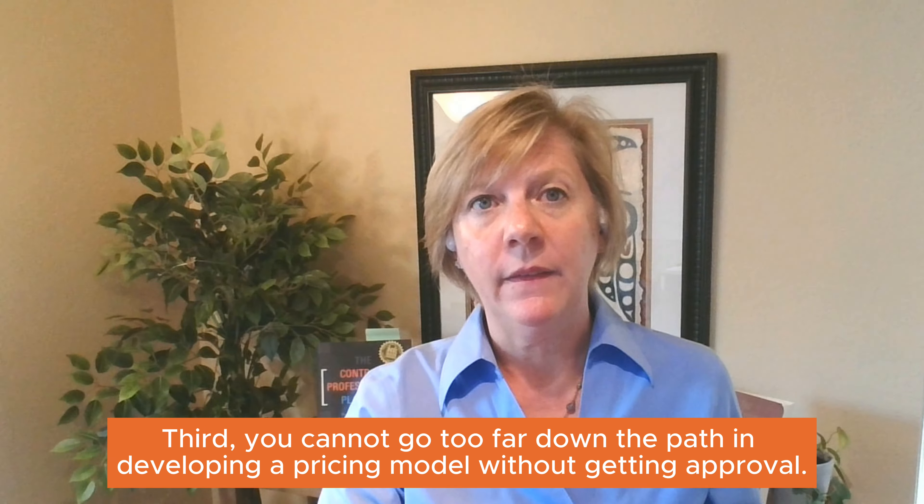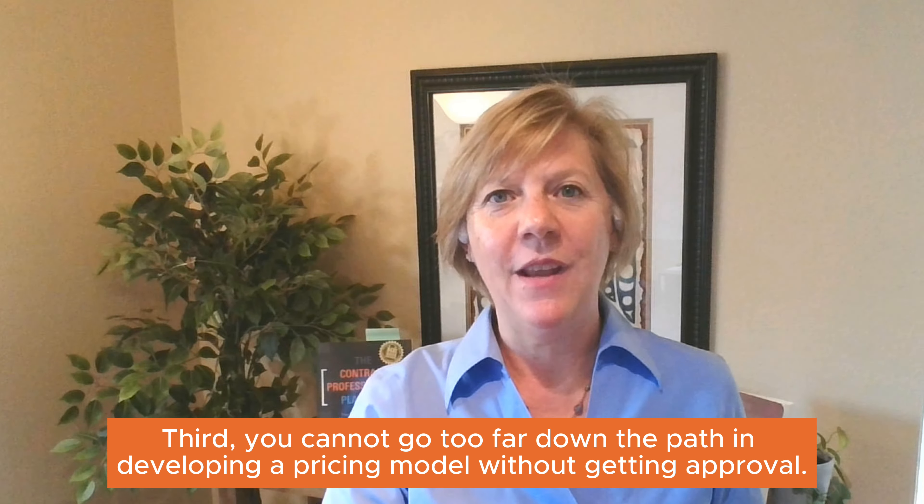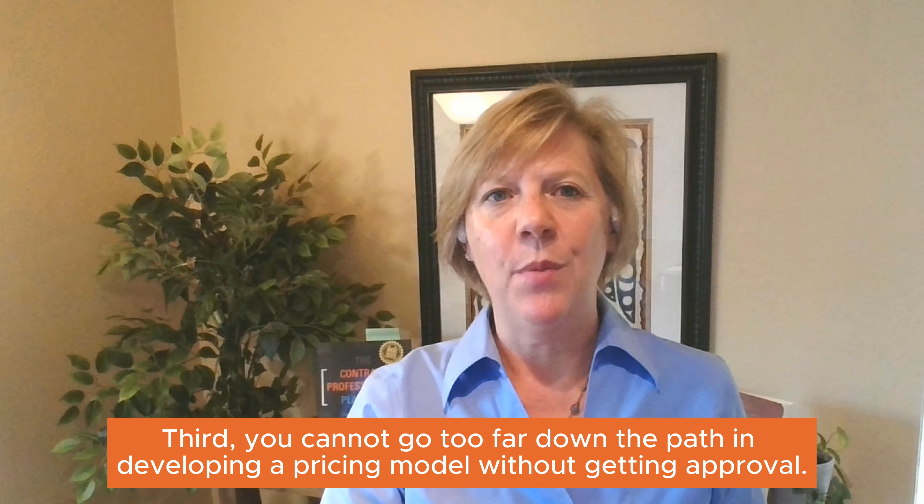Third, on a practical level, you can't get too far down the path developing a pricing model just to learn that your leadership or the other party's leadership is totally opposed to the model itself — wanting to revert to a fixed fee, or objecting to elements like profit percentage or preferring liquidated damages over profit at risk. To socialize the model, we use a simple PowerPoint presentation and a one-page spreadsheet, setting up meetings to walk through the model and reminding people often that this is a model only and the next step is the actual price discussion.